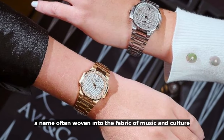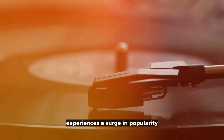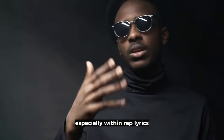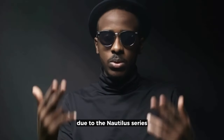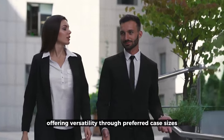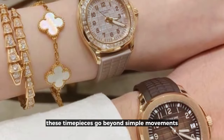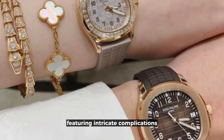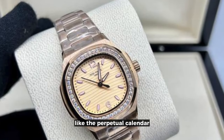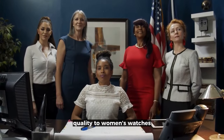Patek Philippe, a name often woven into the fabric of music and culture, experiences a surge in popularity — especially within rap lyrics — due to the Nautilus series. The series appeals to both genders, offering versatility through preferred case sizes. These timepieces go beyond simple movements, featuring intricate complications like the perpetual calendar and enchanting moon phase, adding a distinct and vibrant quality to women's watches.